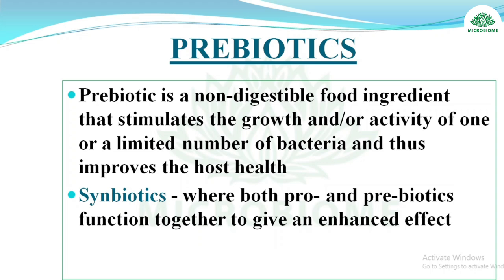Prebiotics are non-digestible food ingredients that stimulate the growth or activity of one or a limited number of bacteria, improving host health. Synbiotics are products where both probiotics and prebiotics function together to give an enhanced effect.